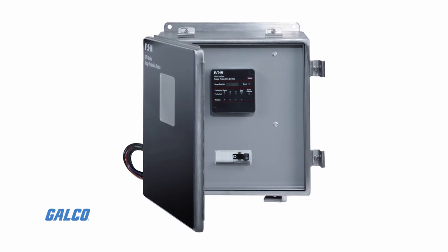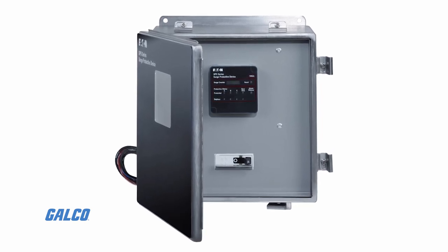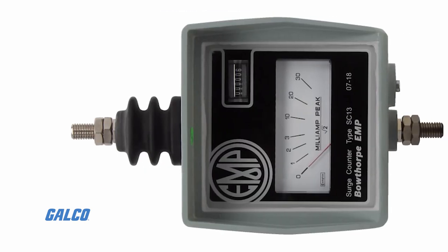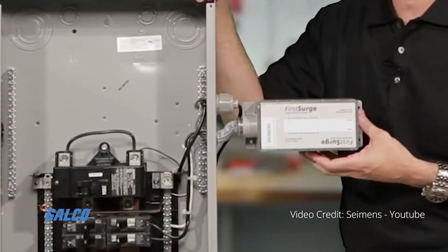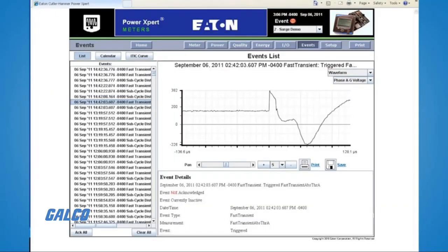Some surge counters also offer the ability to measure leakage currents — total or resistive — to monitor and diagnose the condition of the surge arrestor. This can provide an early alert that your electrical system is at risk due to a failing surge protection device.